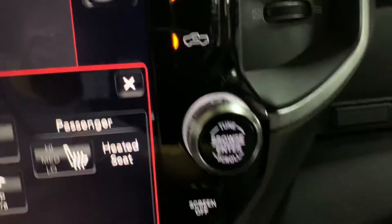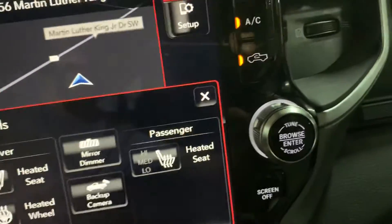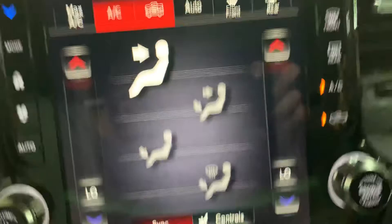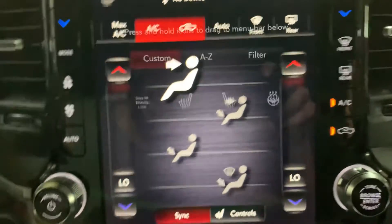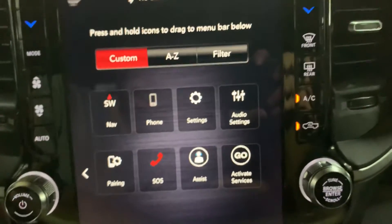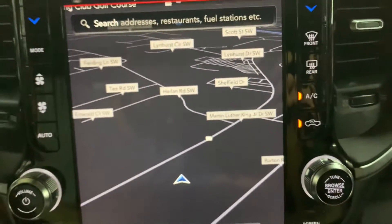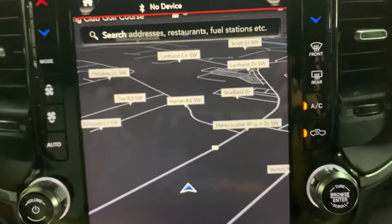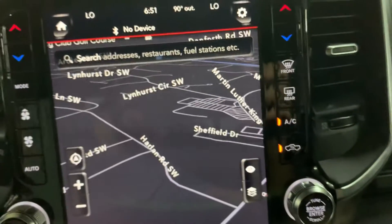Those are going to be your AC controls right here — physical AC controls with your media controls right there. But you can also access the climate controls in the screen and adjust that as well. Got your settings right here, some extra apps. You do have a navigation system already built in and working fine, no issues there — really handy.